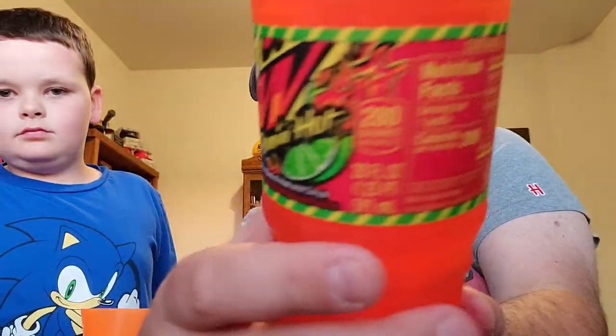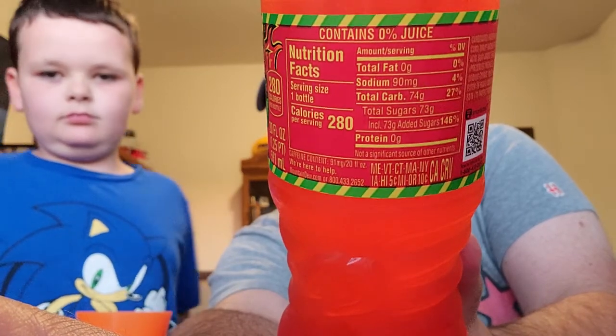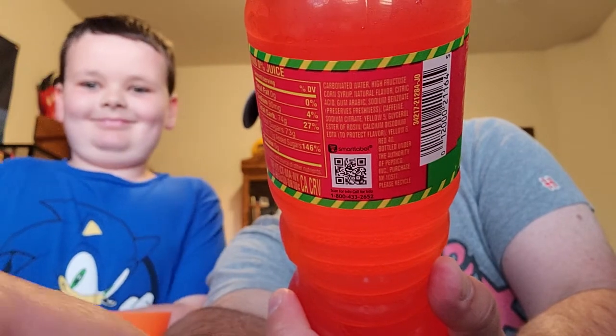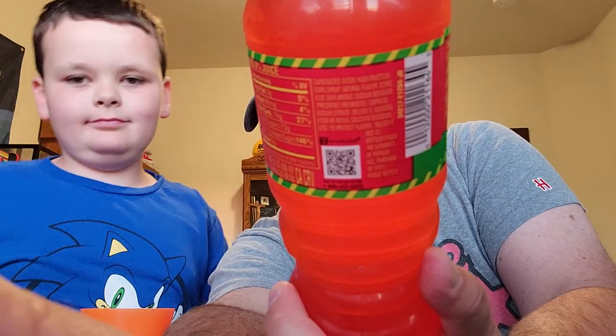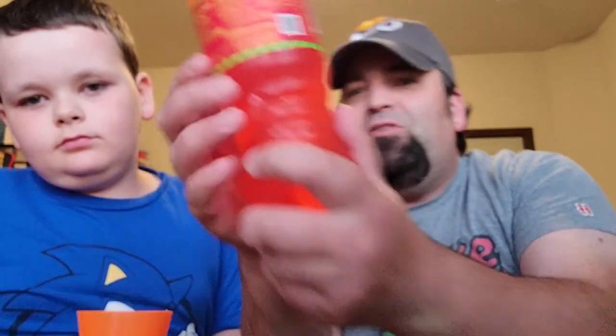And then of course here is the Flamin' Hot. Same thing, it's diesel — it's got all the calories, all the sugar. I don't think they make a diet version. If you want to pause that too, you can see some of the ingredients there in the Flamin' Hot.